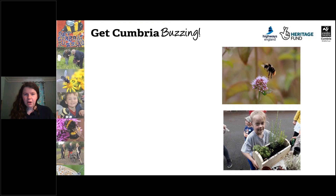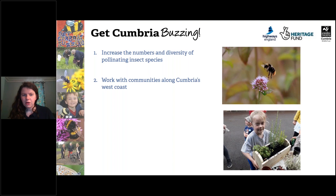Our project at Cumbria Buzzing aims to increase the number and diversity of pollinating insect species, especially in the light of how insects are declining at the moment. We aim to work with communities along Cumbria's west coast, which include schools — going to schools to plant wildflowers in their school grounds and delivering gardening workshops to increase people's awareness about pollinator-friendly gardening. And also teaching people how to ID bumblebees and pollinators, such as this presentation.